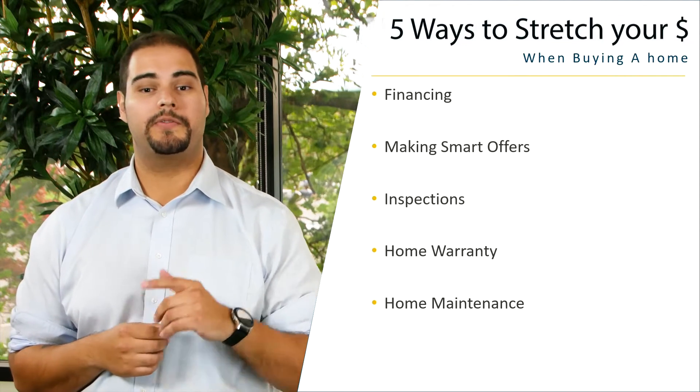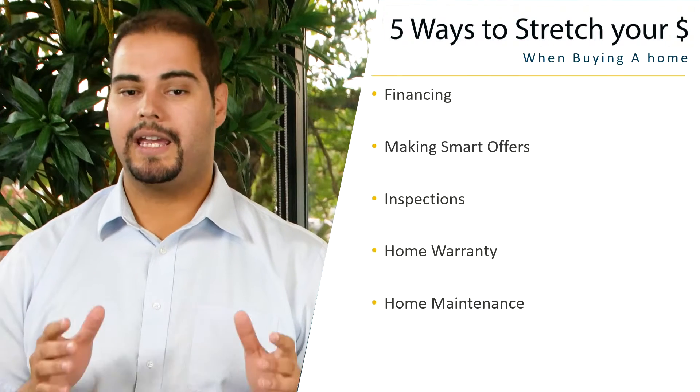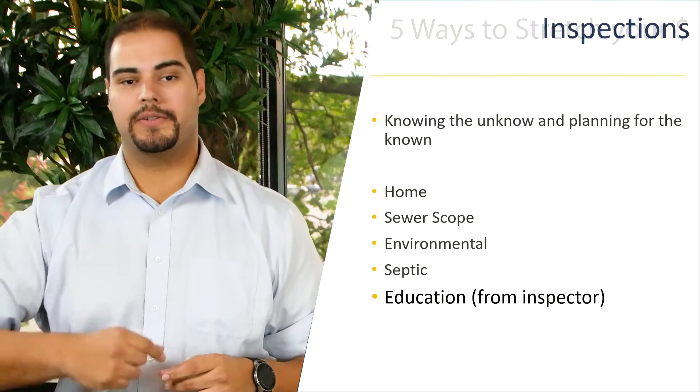In this video series, we're going to be covering finance, smart offers, inspections, home warranty, and home maintenance. Today's video: inspections.